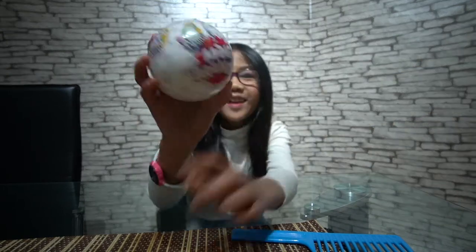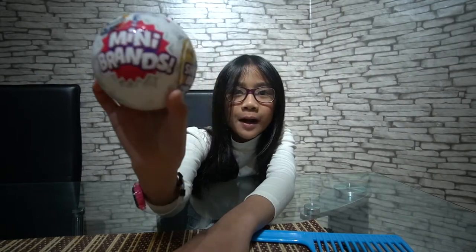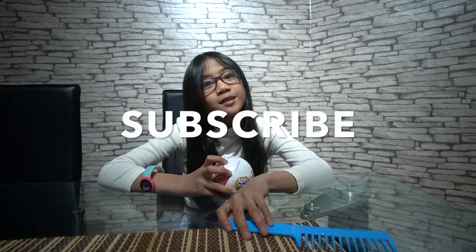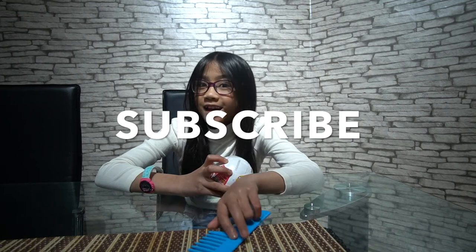The first one is the Five Surprise Mini Brands. Look at that! Also, if you're new, please go ahead and like this video and subscribe, and if not, hit the bell notification. Thank you.